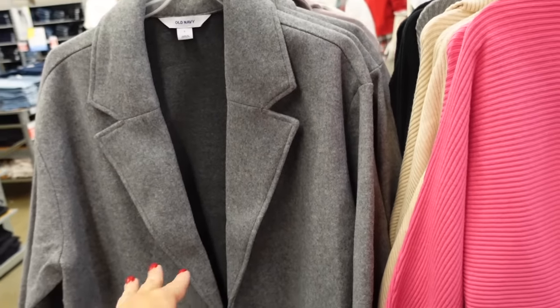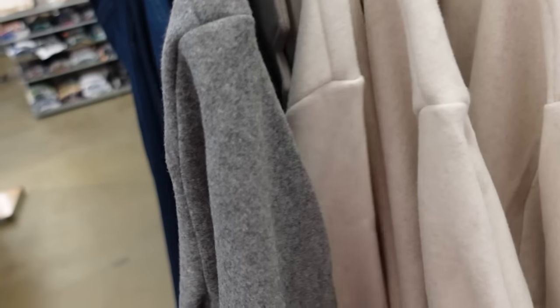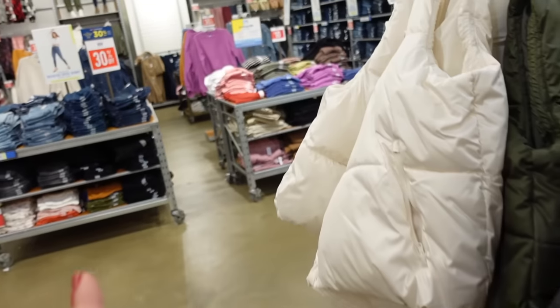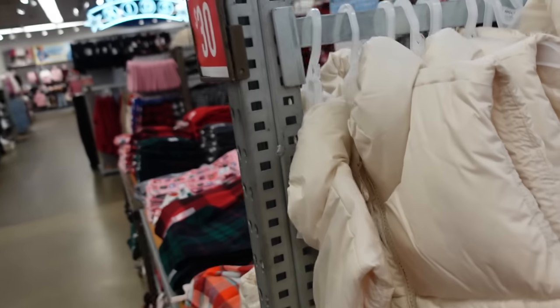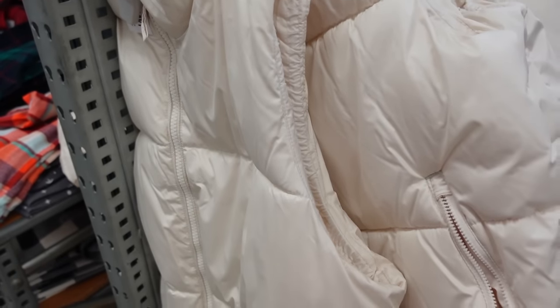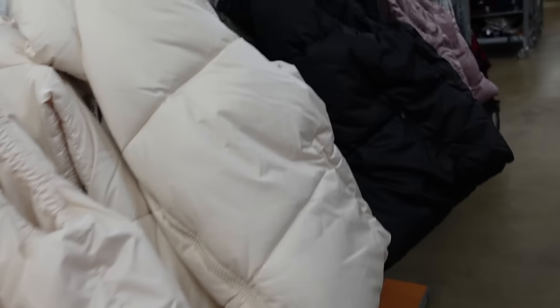Longer peacoats are 40% off — smaller collar lapel, two buttons, side pocket, nice and long, relaxed wrist, good seam detailing. Colors: gray, black, pink, and ivory. Regularly $79.99. The shiny puffer sock vests are on sale for $30 — mock neck when zipped, quilted, zippered pockets, elastic detailing through the side. Colors: ivory, black, green, and lavender mauve. Regularly $49.99.